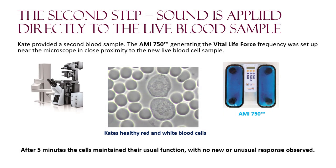The second step: sound is applied directly to the live blood sample. Kate provided a second blood sample. The AMI-750 generating the vital life force frequency was set up near the microscope in close proximity to the new live blood cell sample. After five minutes, the cells maintained their usual function with no new or unusual response observed.